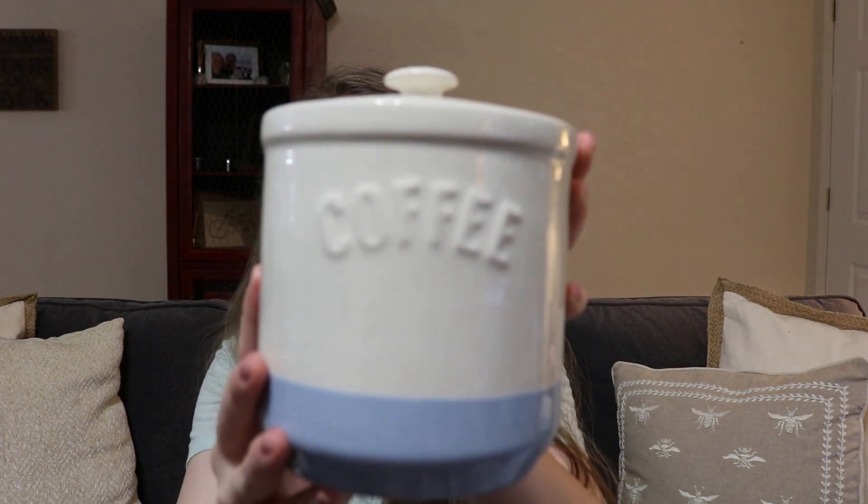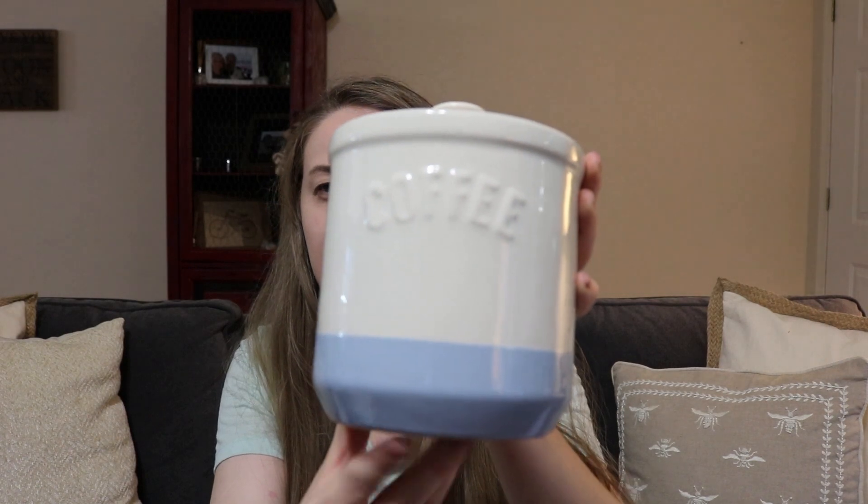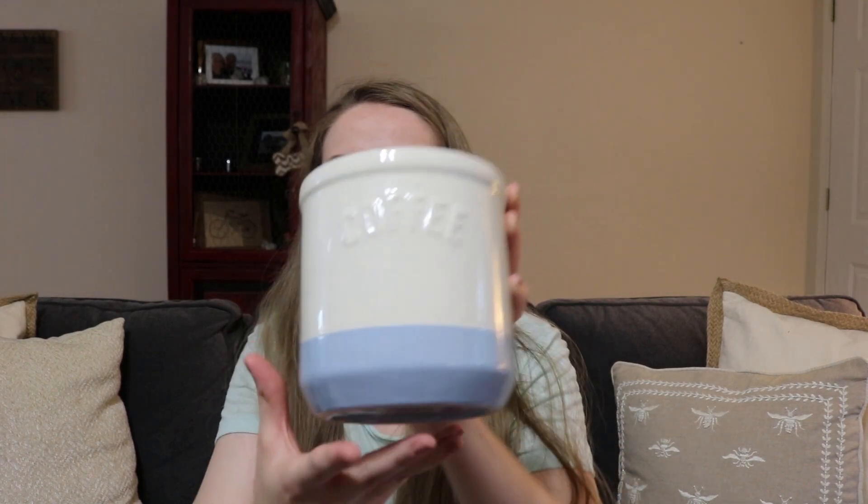We have a Keurig and we used to buy the pods for it, but it just seems really expensive and bad for the environment — a lot of waste. So we decided to buy one of those reusable K-cups and use that instead of the pods. For that we need fresh ground coffee, so I bought this container that says 'Coffee' on the front. It kind of looks purple on screen but it's actually a light baby blue. I'm going to keep the coffee in this on the counter for mornings.